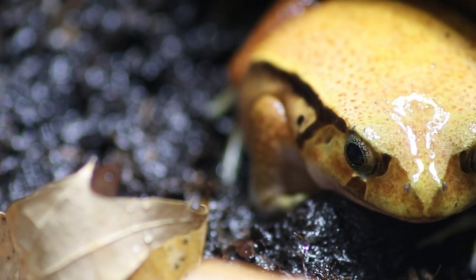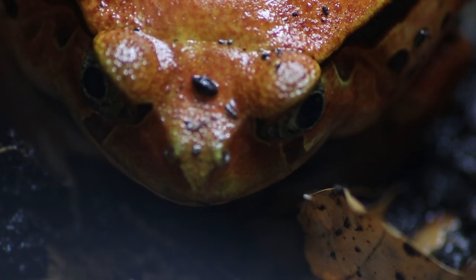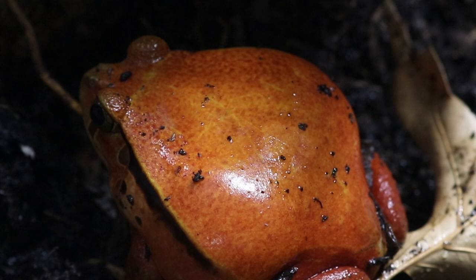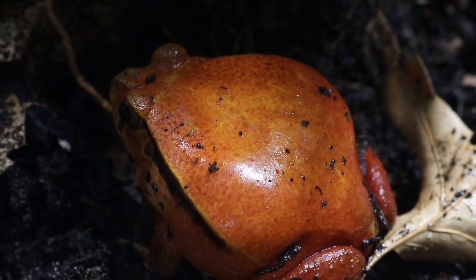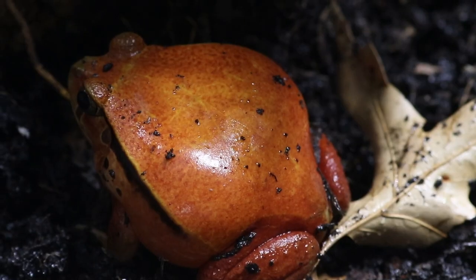Tomato frogs are best known for their striking colors. Males tend to have a distinct yellow and orange coloration, as we can see right on Creme Boulet. But you know what's better than one tomato frog? Try two! This, my IsoGlory family, is our female tomato frog — Cherry Souffle.